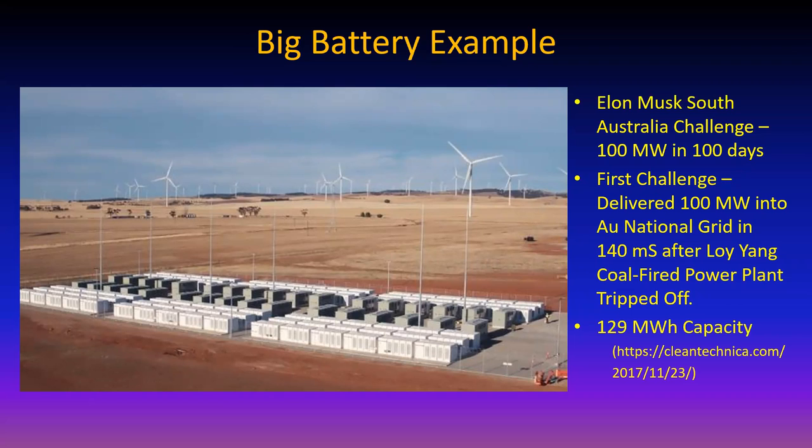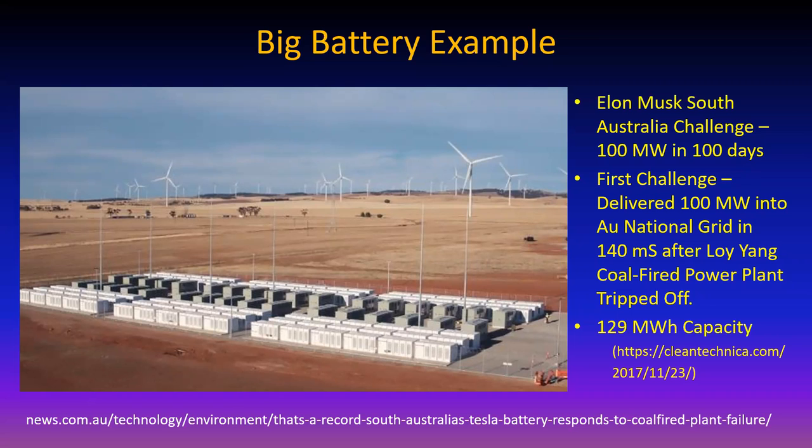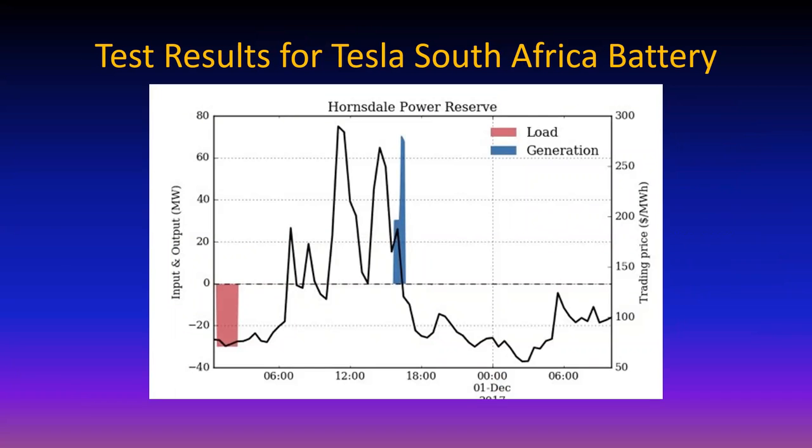Here are some test results for that battery. You can see references on the slides. When the output is negative, that's where the battery is charging from the grid. When it goes positive, that means the battery is adding to the generation, trying to maintain relatively level power output.